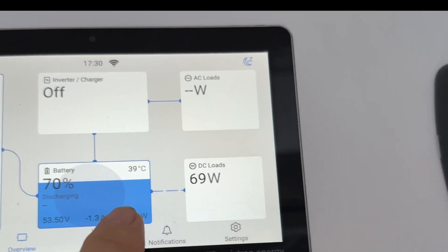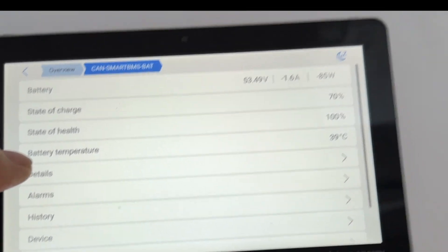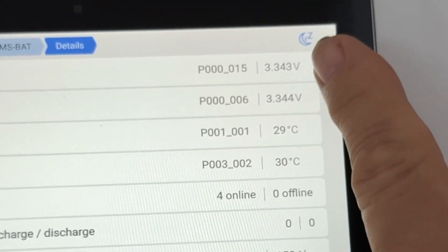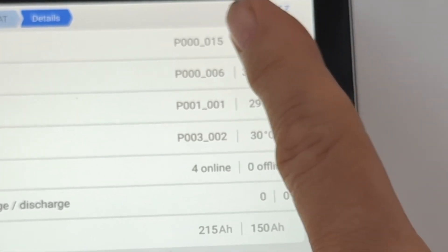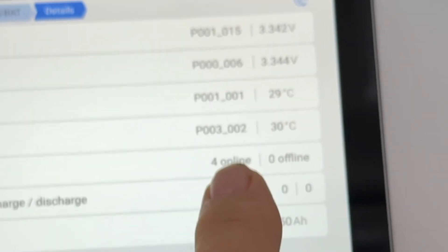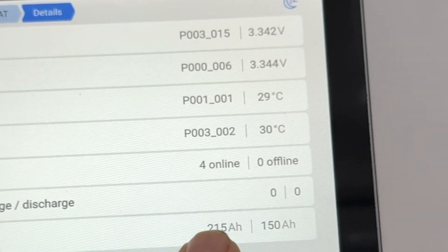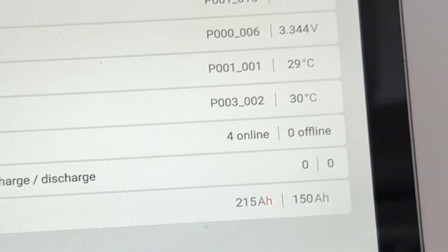The incredible thing on the solid-state lithium: here's the battery at the top and there's a page called 'details' — rare to see this in a battery. It's been on charge and there is only one millivolt difference between the lowest cell, which is cell 15, and the highest, which is cell 6. All four batteries are online, none offline, nothing blocking charge or discharge. The installed capacity is 215 amp-hours at 54 volts, with 150 remaining based on the current state of charge.